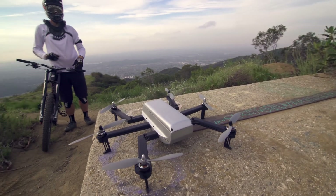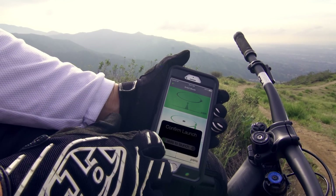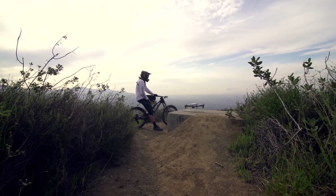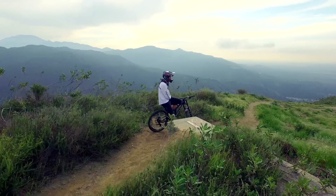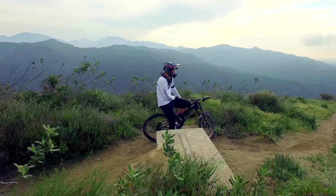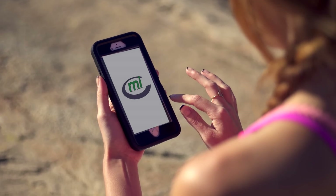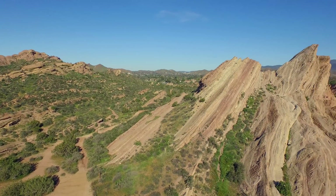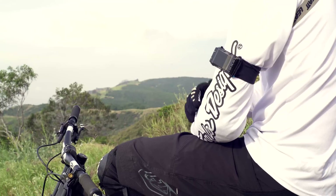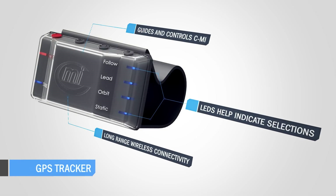CME has multiple flight modes including orbit, pano, follow, and manual control. CME can orbit clockwise or counterclockwise around you. In pano mode, CME will remain in a fixed position while turning and capturing amazing panoramic shots. For follow mode shots, CME includes an attachable water and sweat proof tracking device.